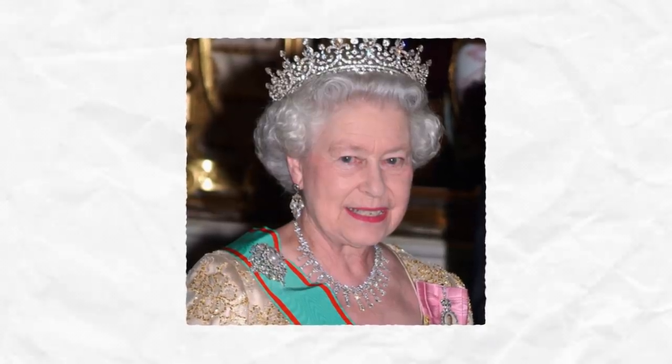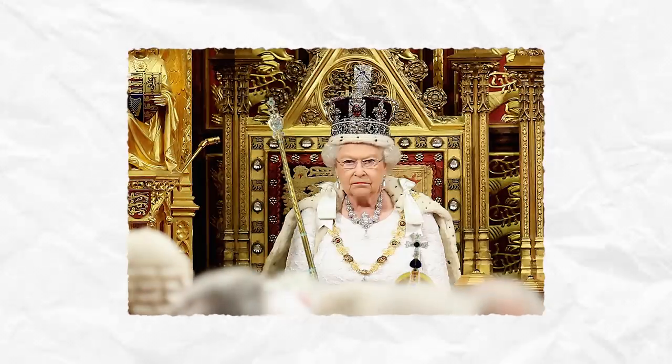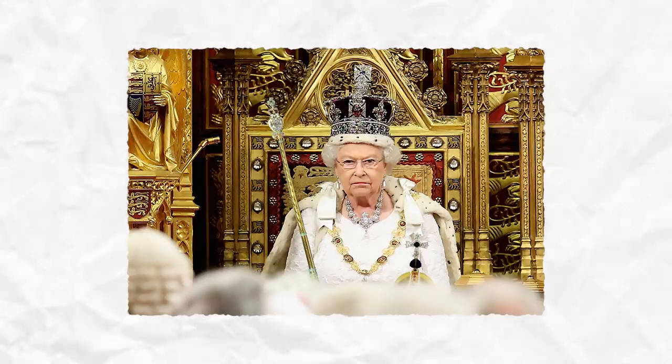Look at her, flashing some ice, as the kids say, wearing jewelry worth more than most people's cars.